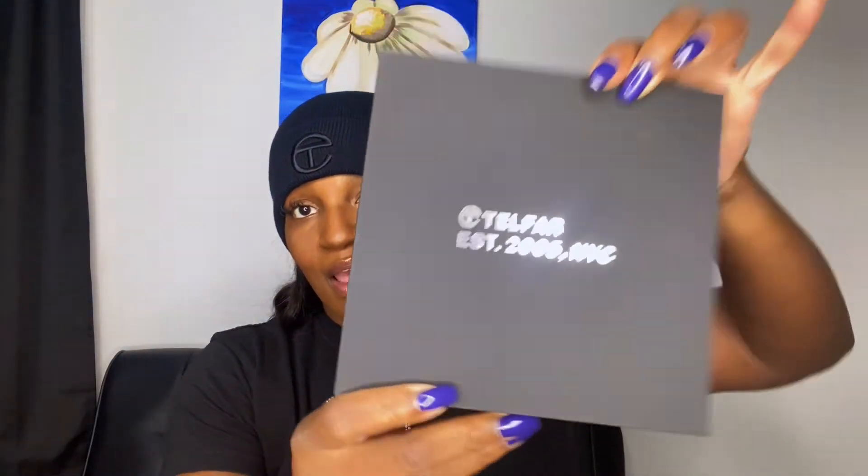In this box I also purchased a belt. They have two sizes; I purchased the extra small/small even though I don't have a really teeny tiny waist — the measurements just seemed like it would work for me. It comes in a cute little dust bag. Taking it out of the plastic — we have the Telfar logo on a plain little belt and it looks like it's going to fit.